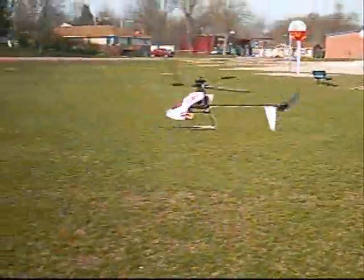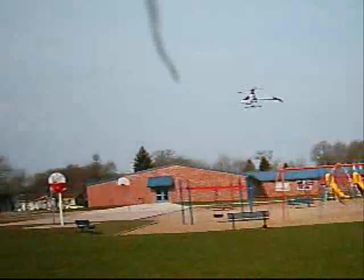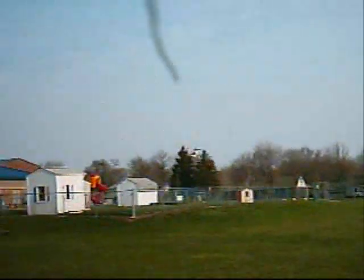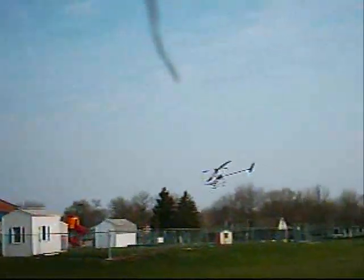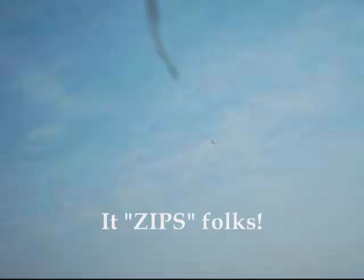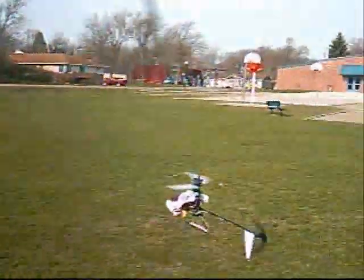Whoa, well it comes right up for sure — that's good! It's a little windy but it's going pretty good, and I'm only really at a quarter throttle. It's zipping along. I'm gonna keep my feet wide and start to see how it handles the wind.